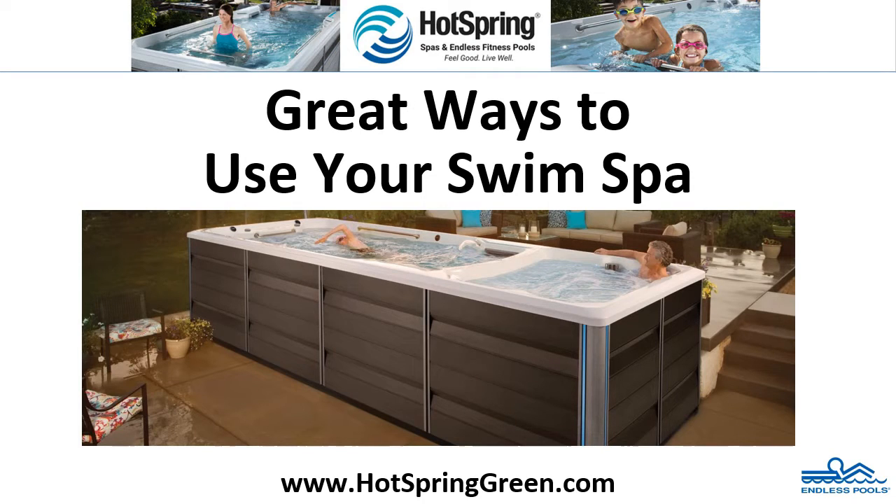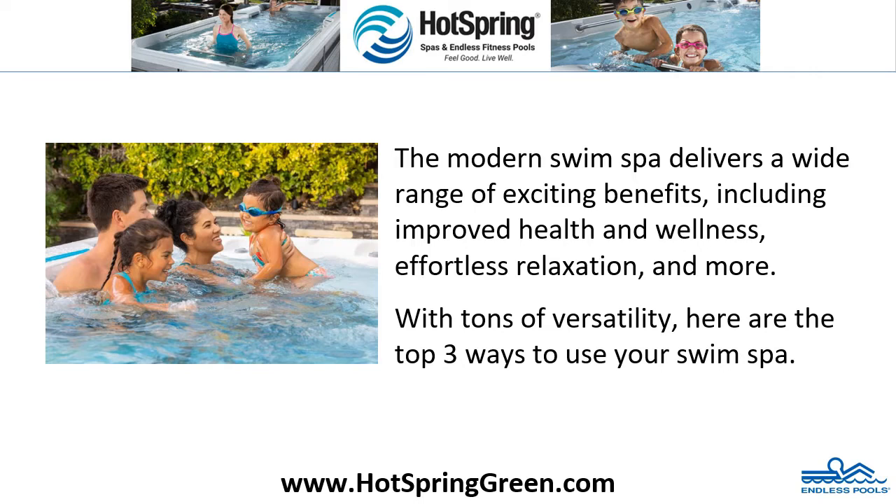Great ways to use your swim spa. The modern swim spa delivers a wide range of exciting benefits, including improved health and wellness, effortless relaxation, and more with tons of versatility. Here are the top three ways to use your swim spa.